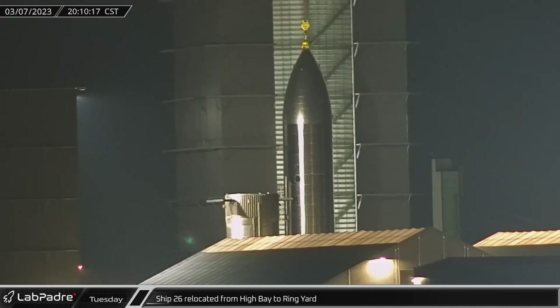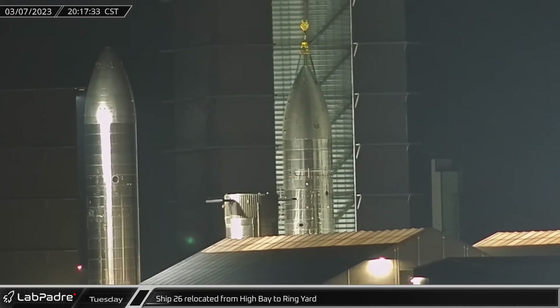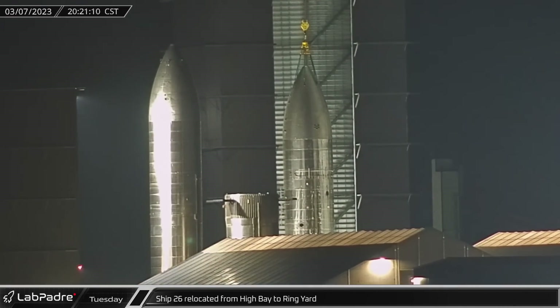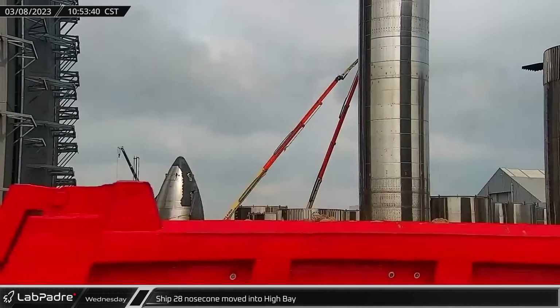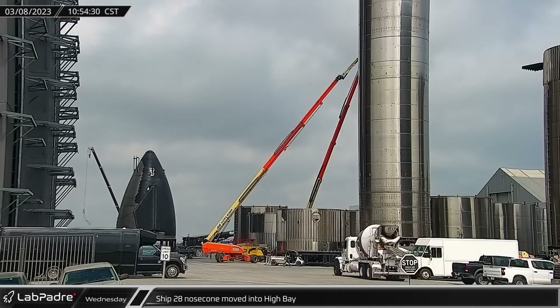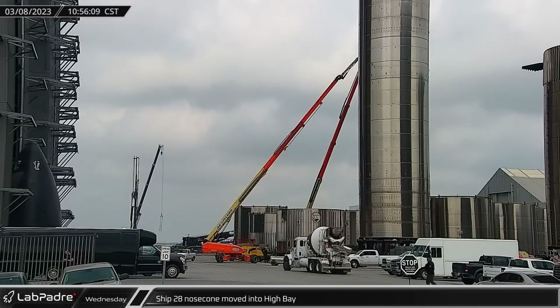That evening, Ship 26 was rolled out of high bay following a short stay and parked in the ring yard to make space for future ship stacking operations. The next morning, Ship 28's nosecone section was moved into high bay as SpaceX was wasting no time moving to start stacking the next Starship.